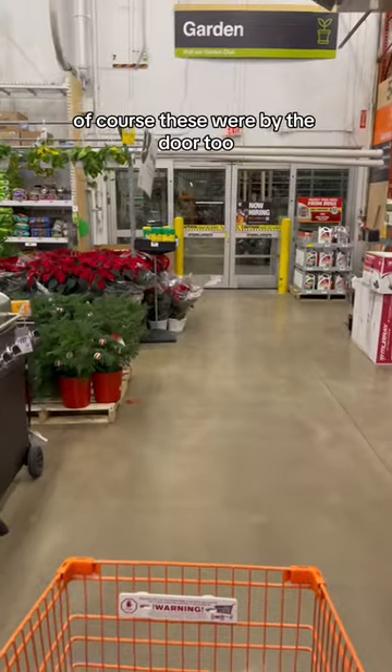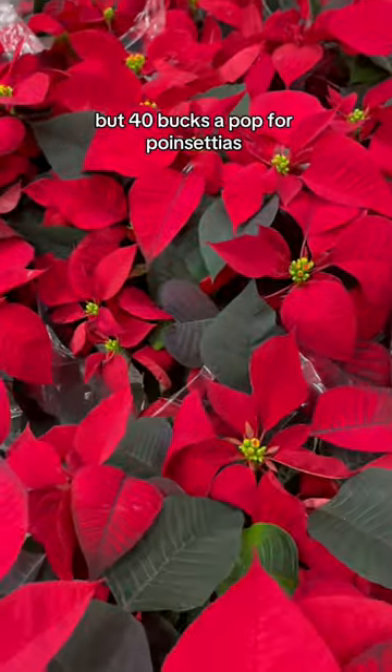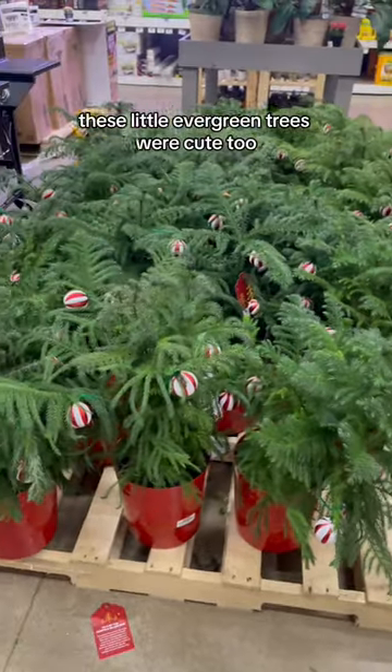These were by the door, and they had some other big ones over by the back door — they were beautiful. About 40 bucks a pop for poinsettias isn't worth it for me. These little evergreen trees were cute too — they were $25. I wonder if they'll be on sale after Christmas.